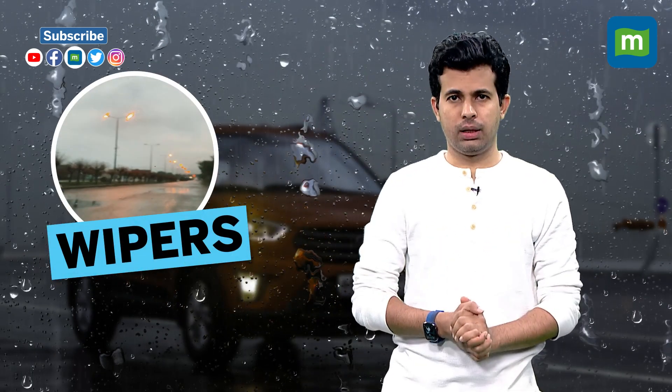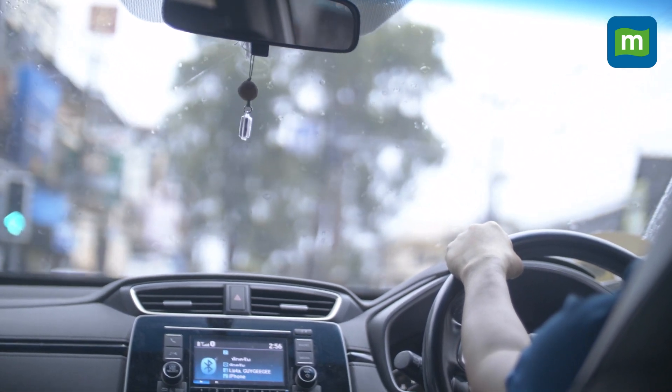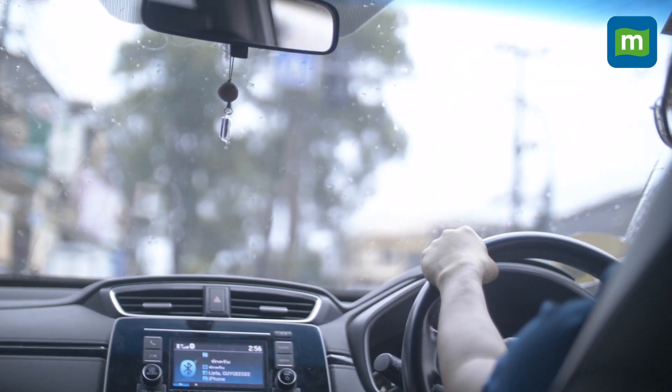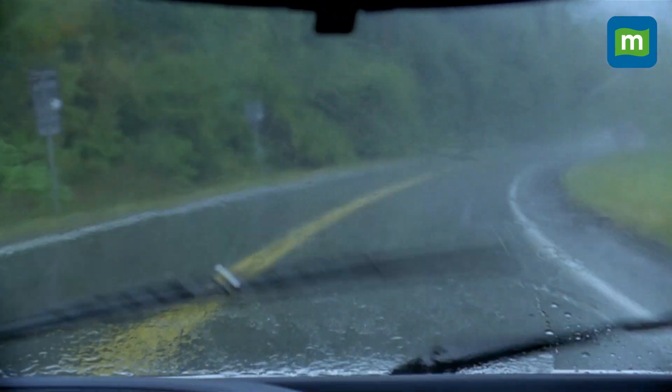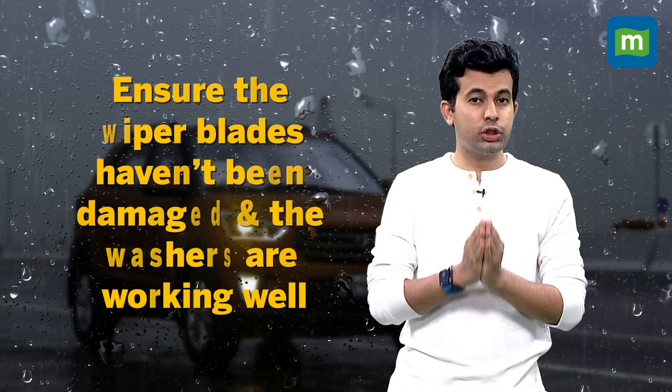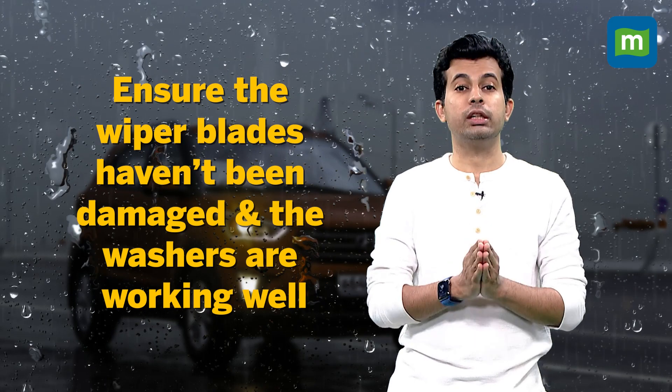Number three, wipers. Worn out wiper blades mean that your wipers are less effective in countering the rain and wiping the water on your windshield. While this is still manageable under a light drizzle, it can take a dangerous turn should the rains increase. Ensure that the blades haven't been damaged during the summer and that the washers are working just fine.